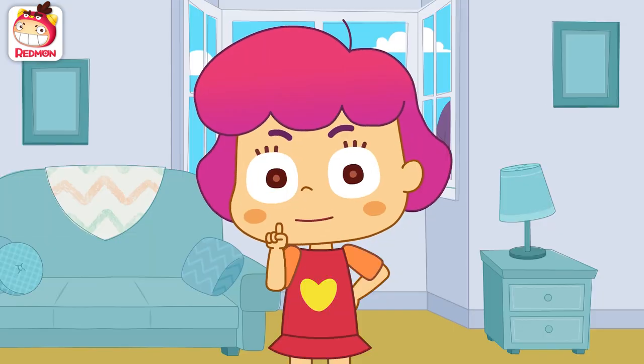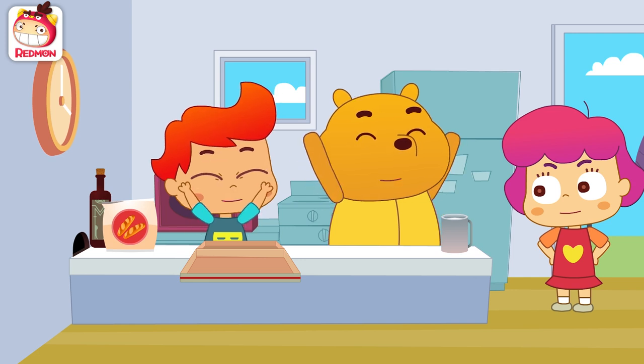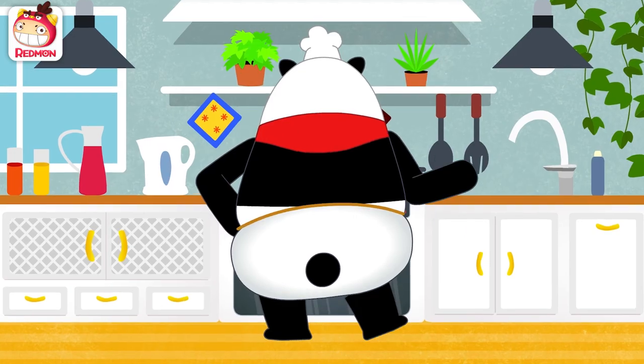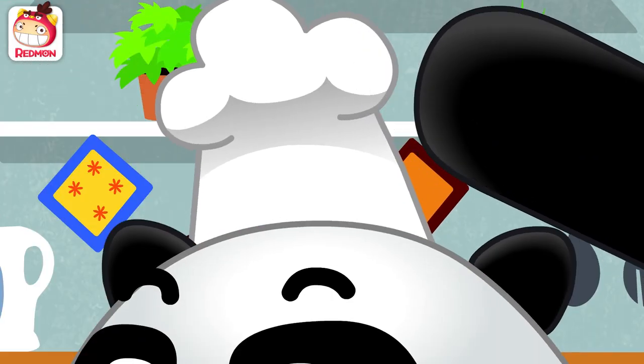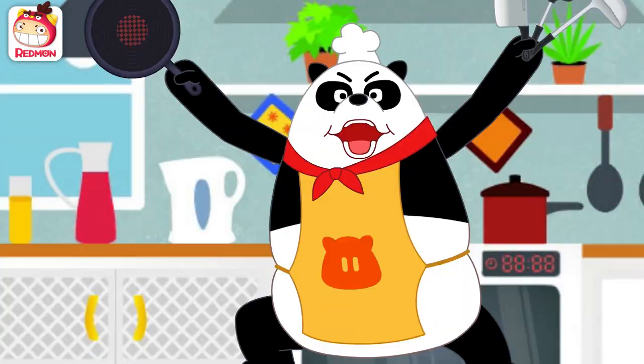Kevin, let's ask Chef Panda for help. What do you say? Okay! Panda! Put on an apron! Don't forget the hat! Prepare your utensils! I am the amazing Panda Chef!